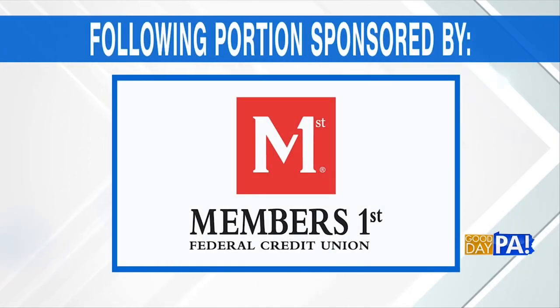The following portion of Good Day PA is sponsored by Members First Federal Credit Union. Your home has value — tap into that value and put it to work. You can do this through home equity products.